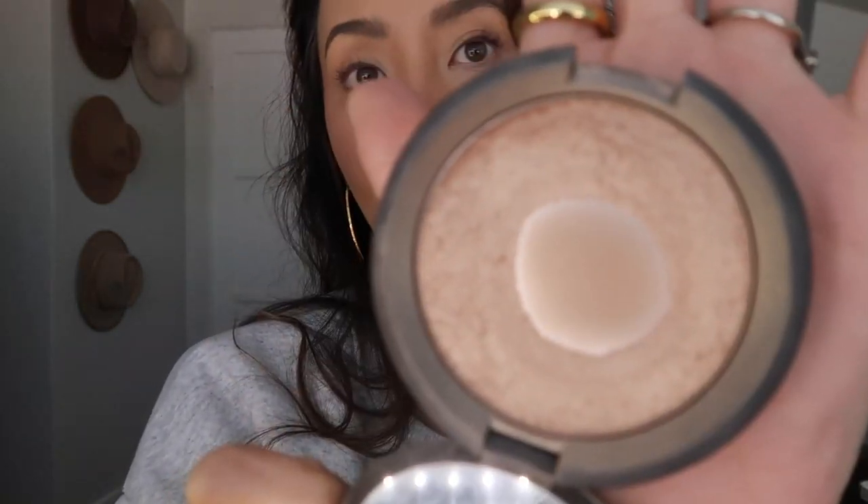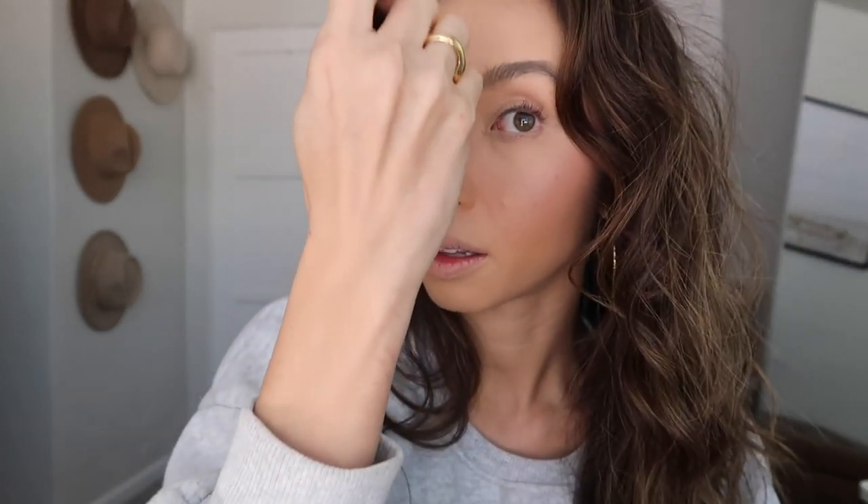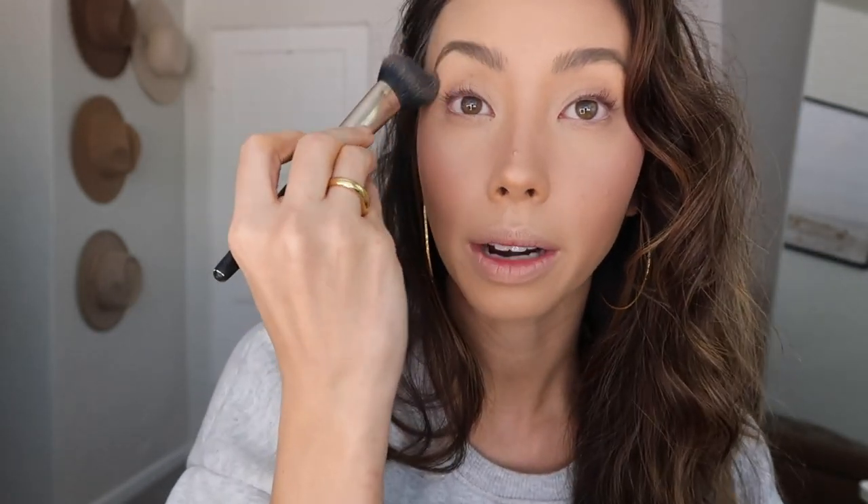I'm going to use highlighter — this is the Becca Opal highlighter. I've been using this for years and I'm obsessed, it's a really pretty golden highlighter. I just use the same brush — I'm very lazy with brushes, I literally use two. I put it right here, blend it in, a little above where my blush is, then along the bridge of my nose, the cupid's bow, and the arch of my brows.